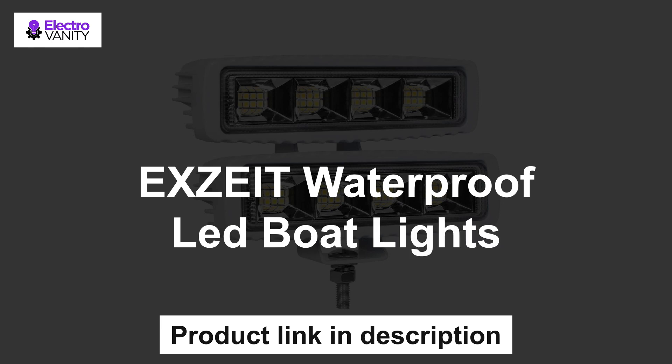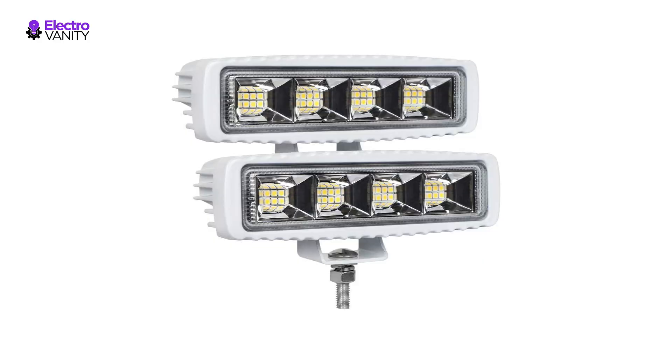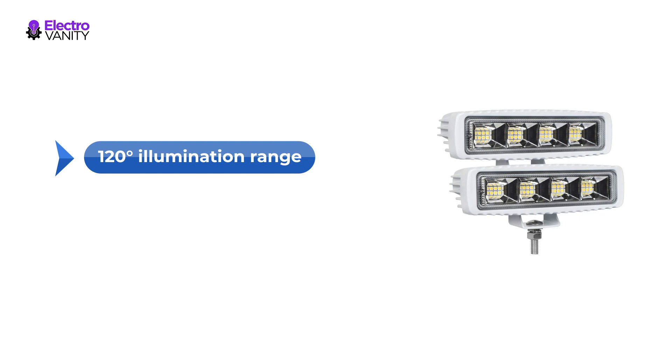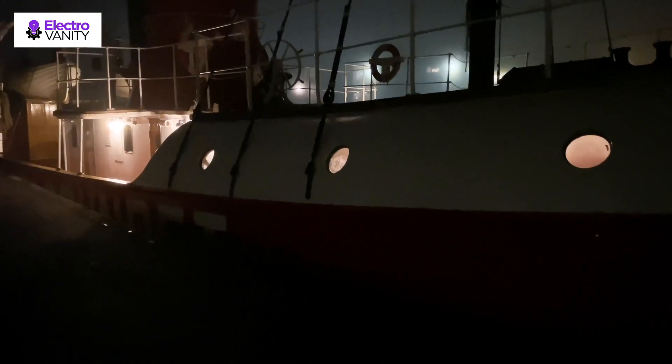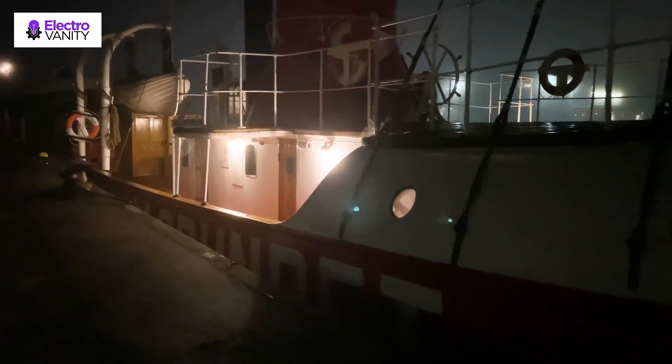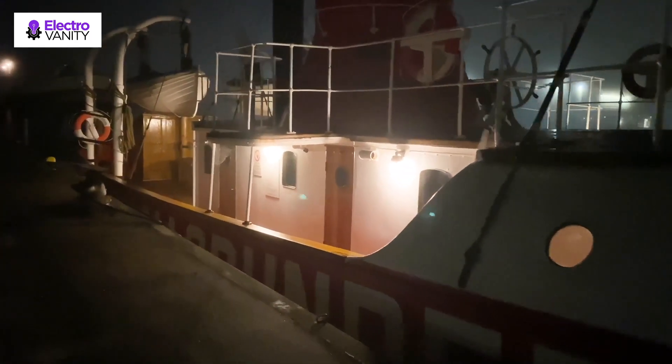The first one is the Exit Waterproof LED Boat Lights. With Osram LED chips, these spread lights with 120-degree illumination range give out abundant brightness for clear visibility, increasing safety hugely for your night fishing, night ride or any other night activities. Perfect for night fishing lovers, pontoon or other fishing boats, it is also widely applied in truck, tractor, off-road, and jeep.